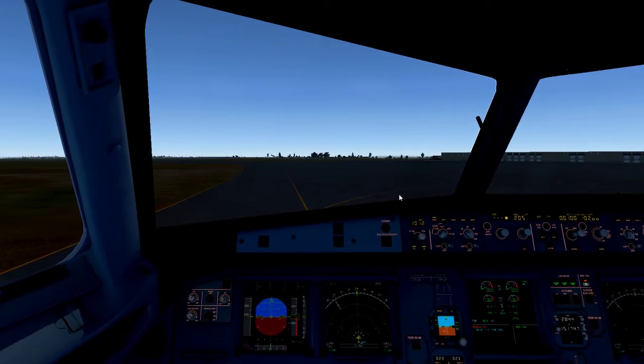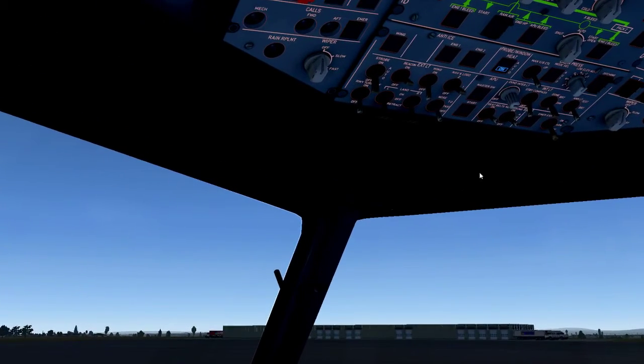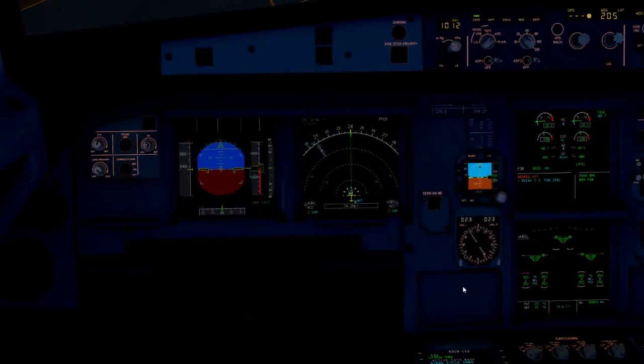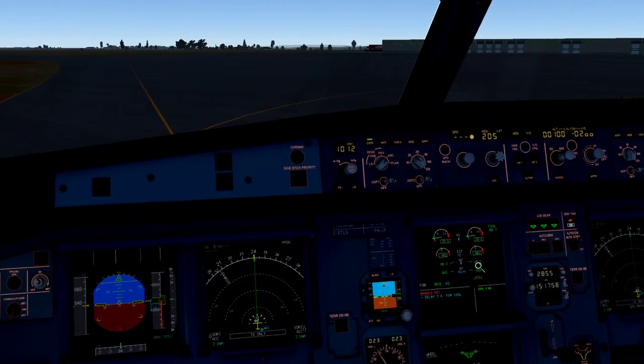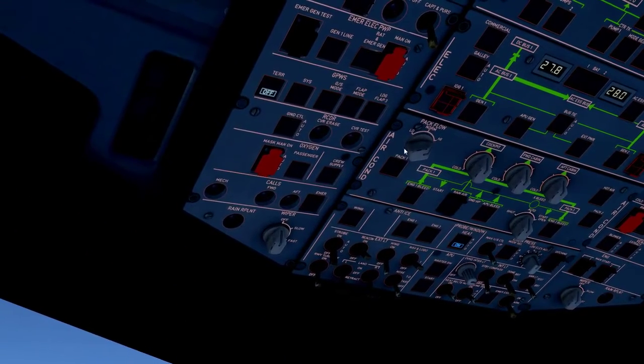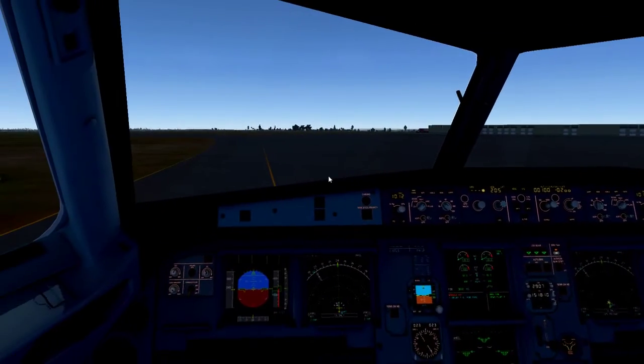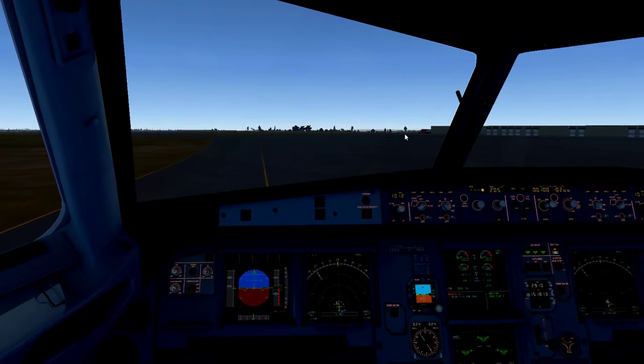Let's taxi to the gate so we can get this aircraft shut down. Flight director and ILS is off. Plane moving — there we go. We can get constraints off of there now.